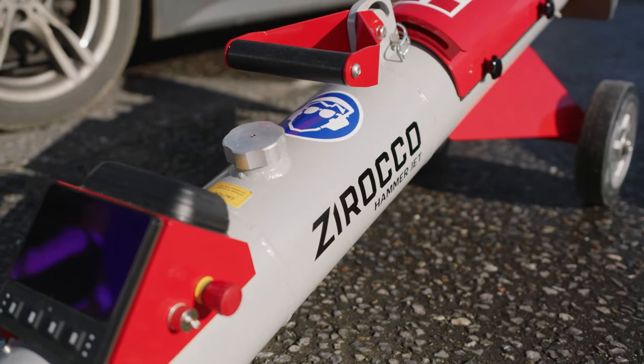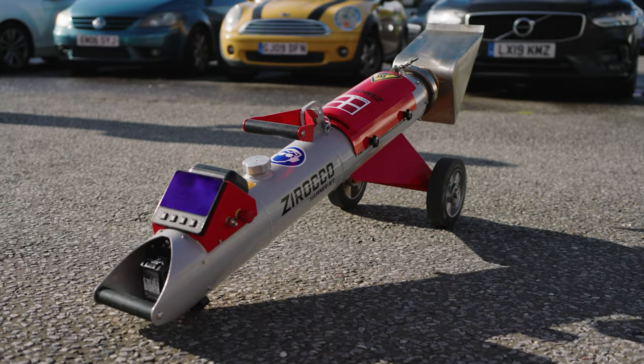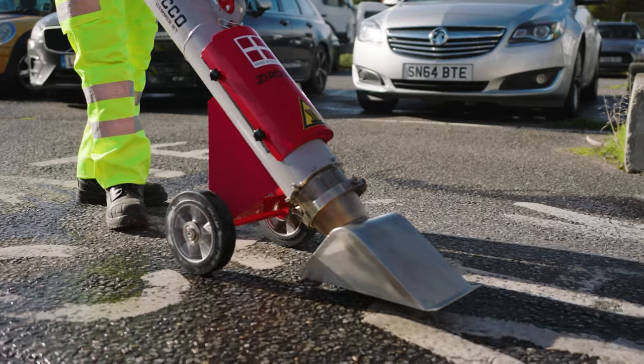So we've got the Zoroco Hammerjet dryer, which is a jet turbine dryer, and it just forces hot air out of the shroud.